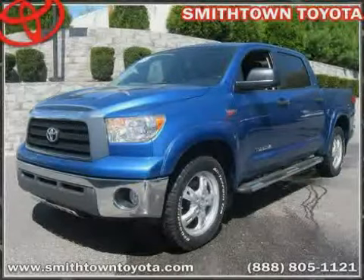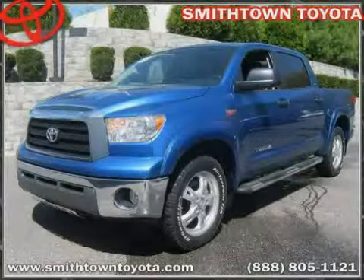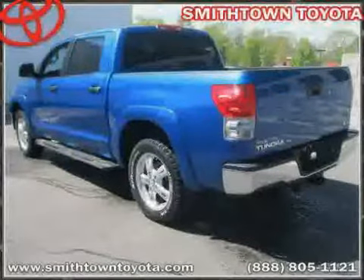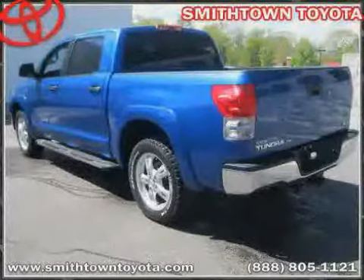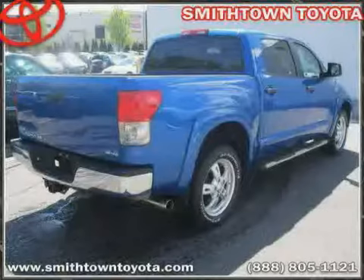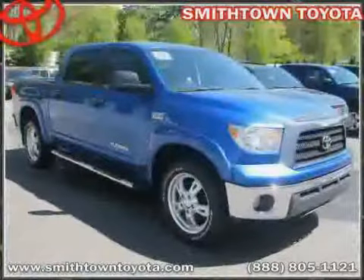Like this 2008 certified Toyota Tundra 4WD truck equipped with leather interior, power door locks, dual zone air conditioning, four-wheel anti-lock brakes, vehicle anti-theft system, traction control, four-wheel drive, cruise control, driver and passenger side airbag.